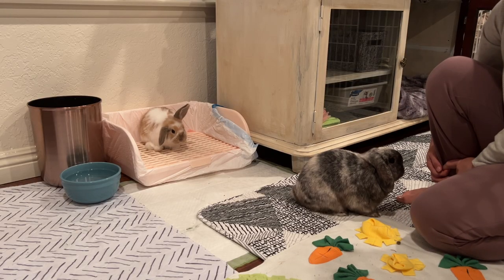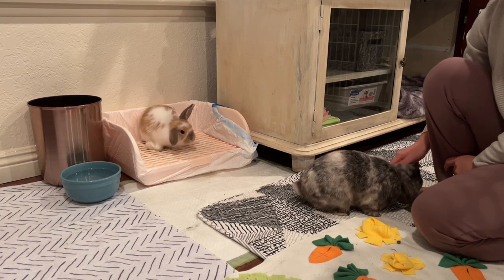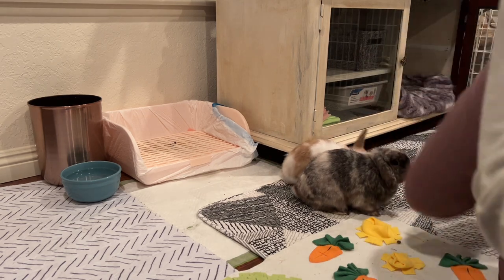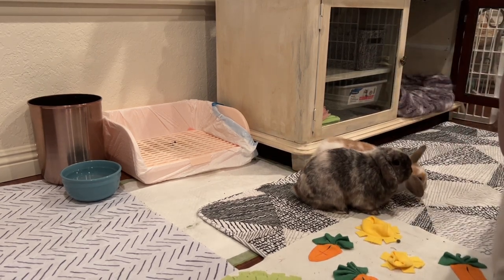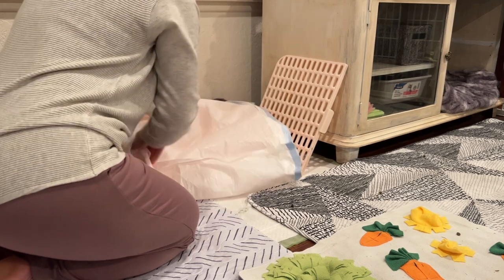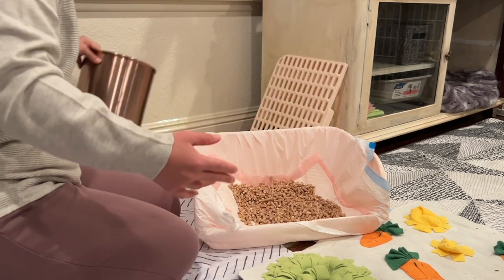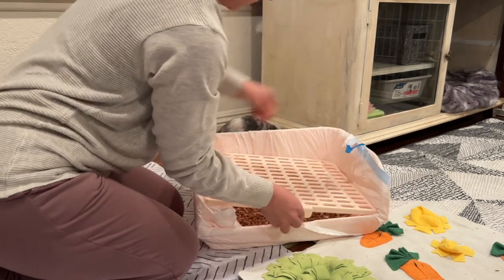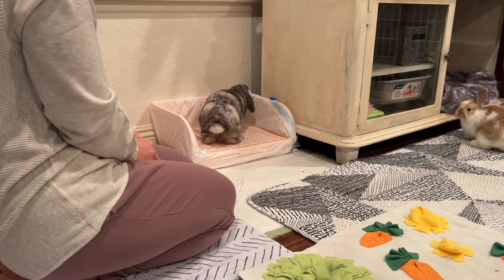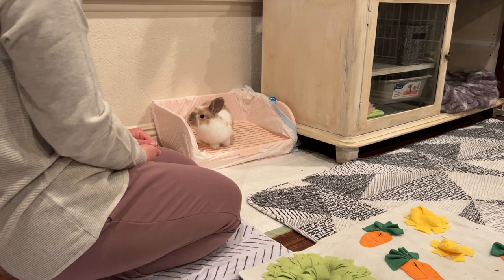Ollie is only three months old and has not been fixed yet, so I'm doing everything I can to set her up for success with litter box training — I give her multiple options to use the litter box. My litter box setup is pretty simple: I place the litter box in an unscented garbage bag, put a pee pad down, put horse bedding on top, and then put the top back on. This litter box allows the poop to fall down through the holes, so when they jump out, it doesn't fly out all over the floor.